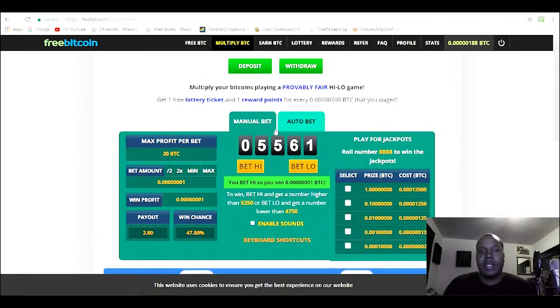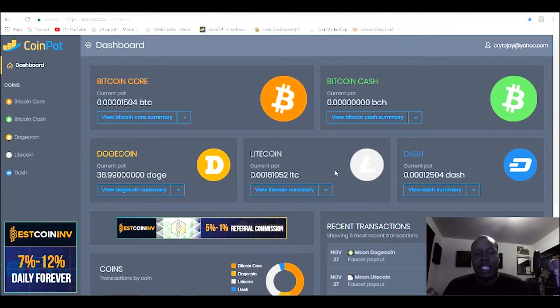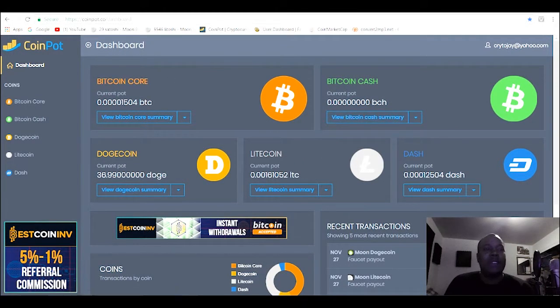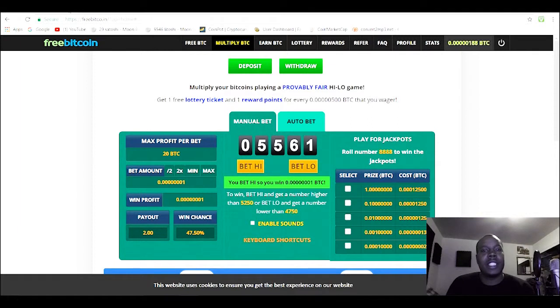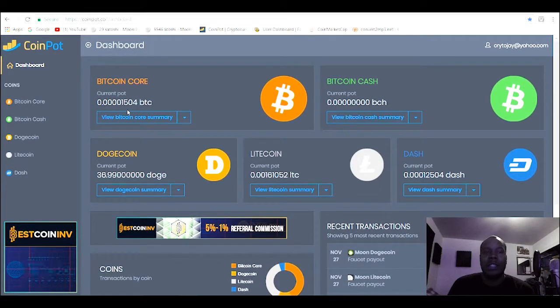Get free Bitcoin, free Litecoin, free Dash — free cryptocurrencies. At the end of the day, it's free money. Use the links in the description to get some free coins. I'll catch y'all later, peace.